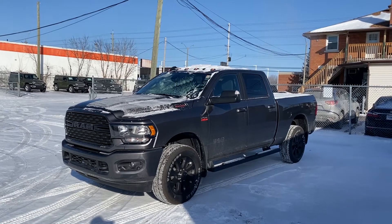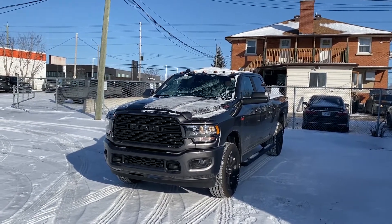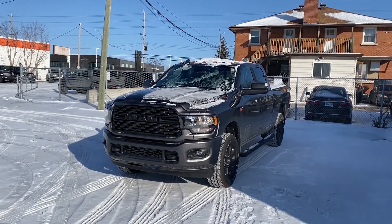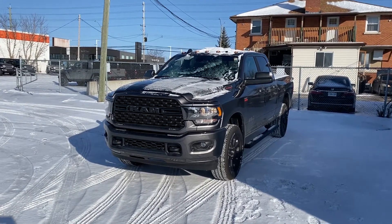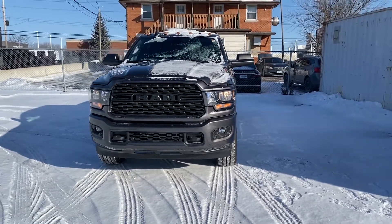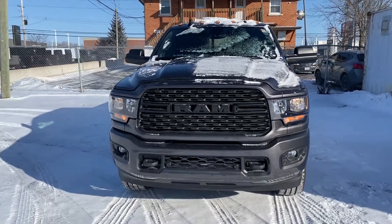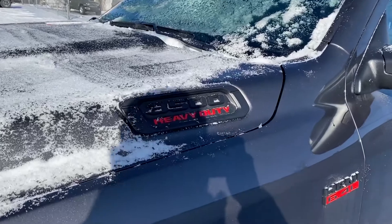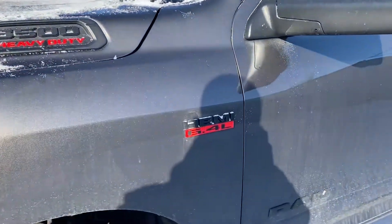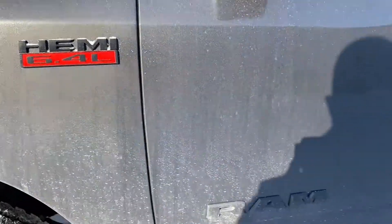This is an absolute beast. I apologize for the bit of frost and snow on the truck — it is currently minus 21. First thing I want to point out here, just look at the front end. This has the blackout package, so the full grille is blacked out. You've got the blacked out badges, but you do retain the red heavy duty badges as well as the 6.4 liter Hemi blacked out.